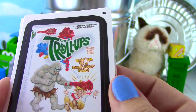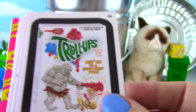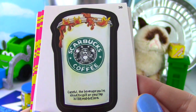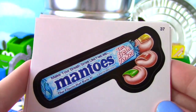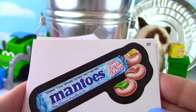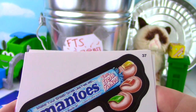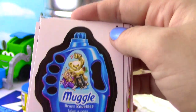Fruit Troll-ups - beat them to a fruit juicy pulp! That's one scary looking troll! Starbucks Scalding Coffee - careful, the beverage you're about to spill on your lap is like red hot lava! It's Mantos instead of Mentos - make your breath smell like feet with Mantos, the flavor that nails it! Five mints per foot - the fresh taker! So gross! And we're back to Muggle!